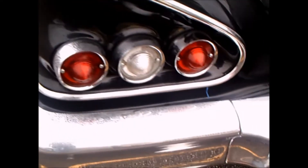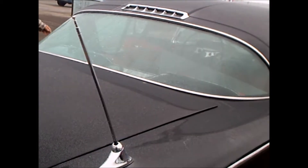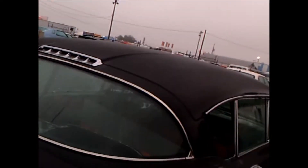This continental kit here doesn't take up as much room as some of them that I've seen, so I think of the group it's one of the nicer modifications for a continental kit. Of course, it's got the rear antenna.